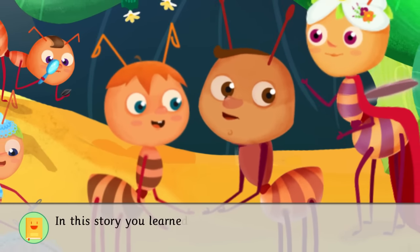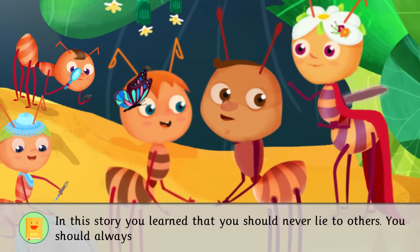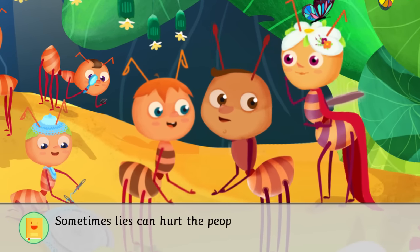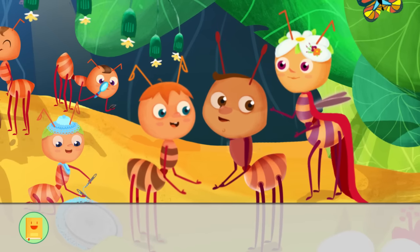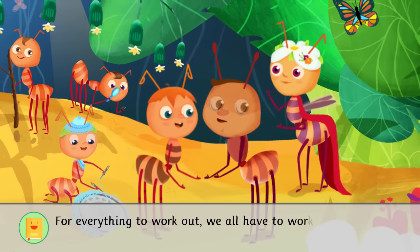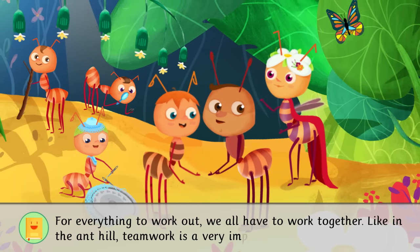In this story, you learn that you should never lie to others. You should always tell the truth. Sometimes lies can hurt the people you love. For everything to work out, we all have to work together. Like in the anthill, teamwork is a very important value.